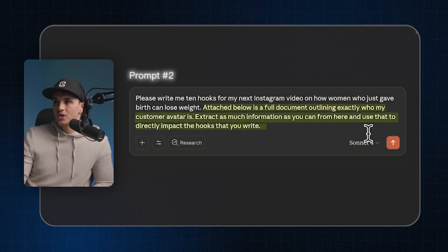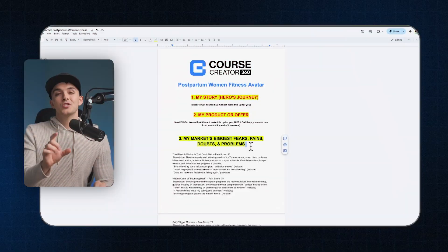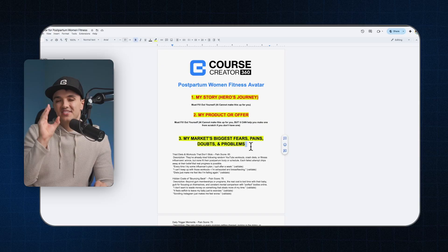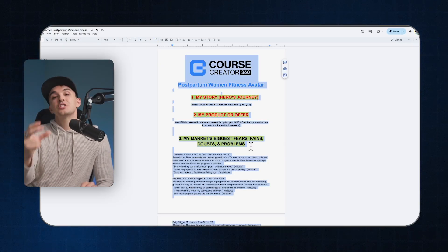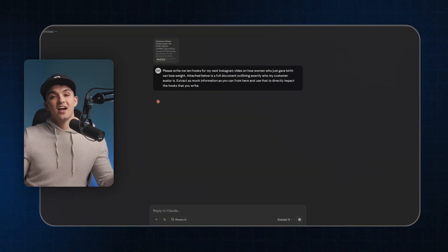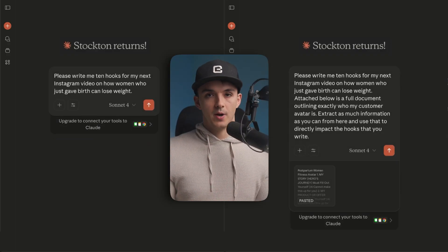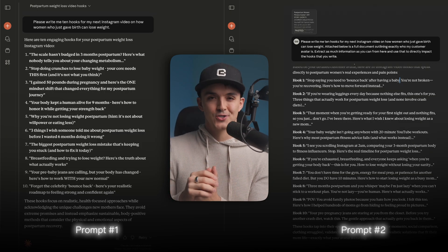For prompt number two, I'm only going to change one thing: attached below is a full document outlining exactly who my customer avatar is — extract as much information as you possibly can from here and use that to directly impact the hooks you write. I'm then going to grab this completed 360-degree avatar template, copy it, paste it into my AI tool, and let's analyze the differences. Here are the two prompts side by side — only one part of the prompt changed, everything else was consistent.